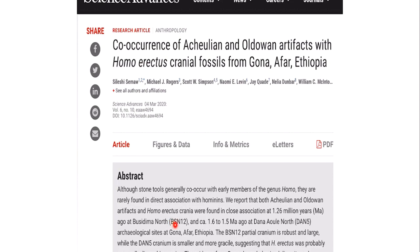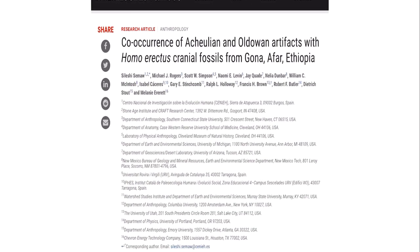The site is located in Gona, Afar, Ethiopia. Buttissima, at 1.26 million years, is robust and large, whereas Dana, which is older at 1.6 to 1.5 million years ago, is smaller and more gracile. This suggests that Homo erectus was probably a sexually dimorphic species, meaning there is a difference between males and females of the same species. Like many paleoanthropological studies, it involved numerous researchers from all over the world, mostly from the United States.